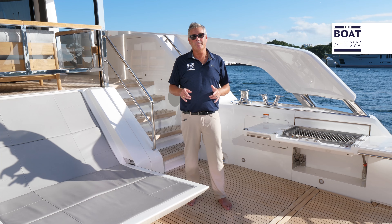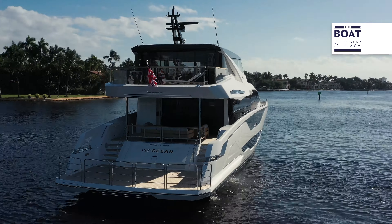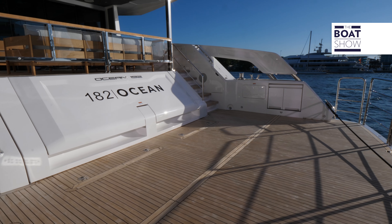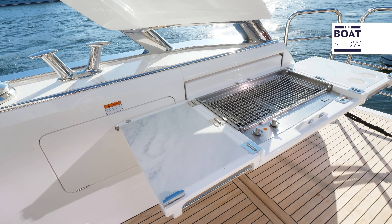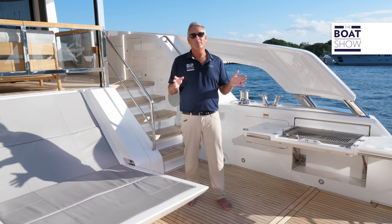This boat shines in so many areas, but this one is spectacular. In the aft end, we have a hydraulic platform — you can get your tender down, or more importantly, lower it into the water and just tickle your feet. Of course, we have a beautiful summer kitchen here with fold-out doors so you can cook your fresh catch or whatever you have on board.